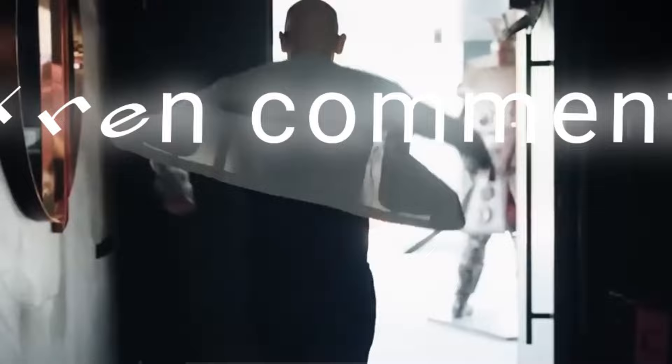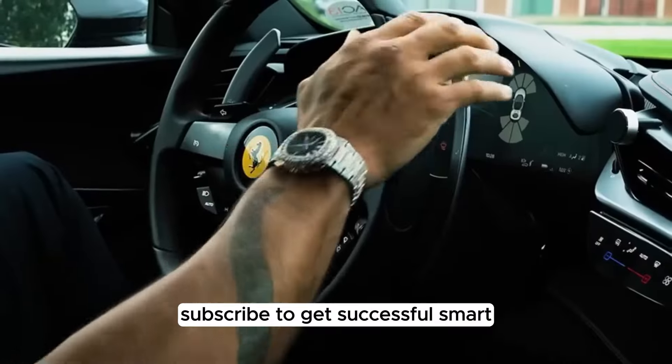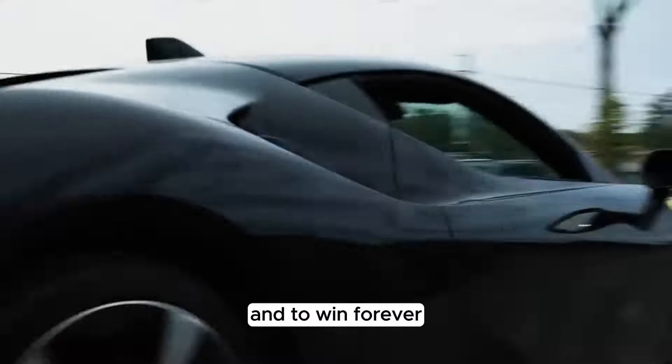And if you want to be a Chad, comment the word Chad and we'll inform you about our program. Subscribe to get successful, smart, sharp, and skilled, and to win forever. We'll see you next time.